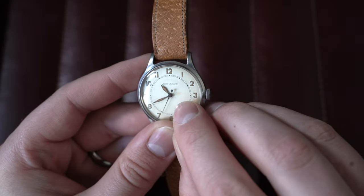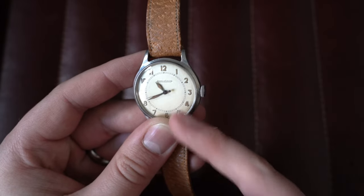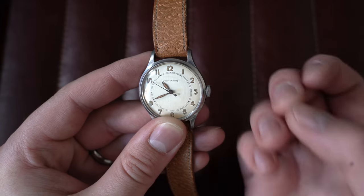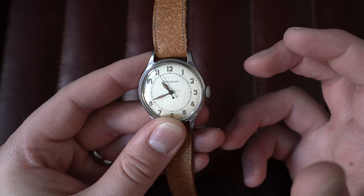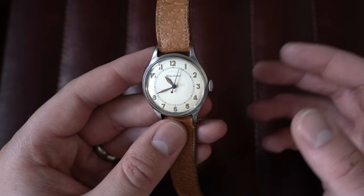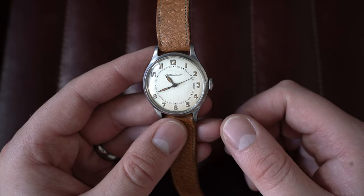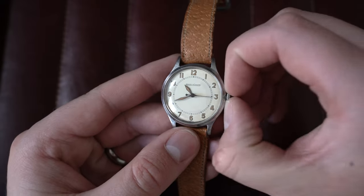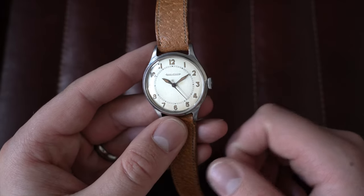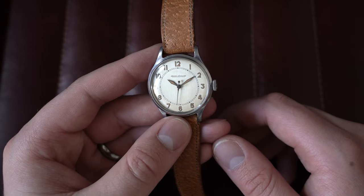On the dial you can actually see a stain — that is radium burn from the hands. What that means is these hands sat in the same position for many, many years, long enough that the radium — the radioactive material in the hands — actually burnt the dial. Some people worry about wearing radium watches, but in normal rotation wear on the wrist, the readings are so low I wouldn't stress too much. That comes from my experience but also from watchmakers who've been doing this 30 to 40 years — I'd trust them over forum posts.